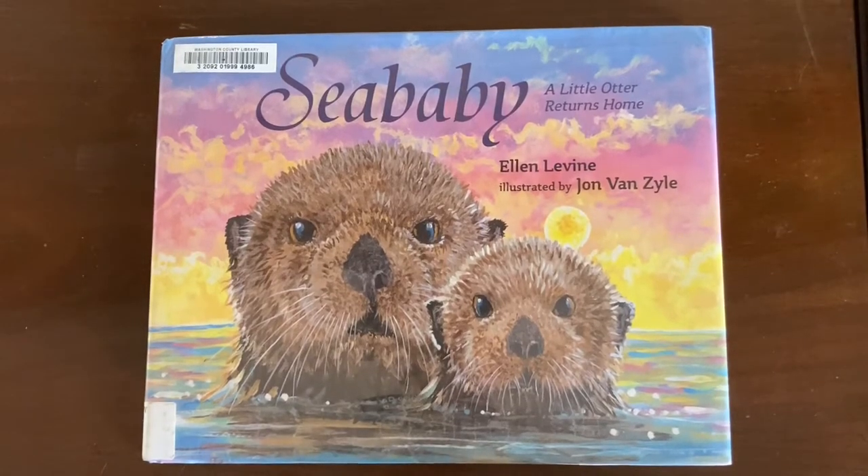Hi guys, Meredith here. My kids and I recently finished an ocean unit study in our homeschool, and one of the days of our unit we devoted to studying sea otters. So I wanted to share some of the books that we found the most useful for learning about sea otters.